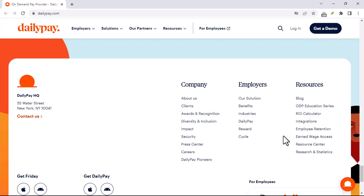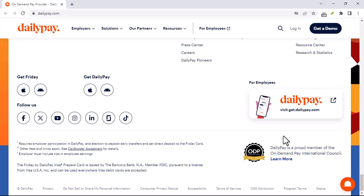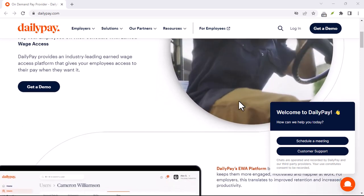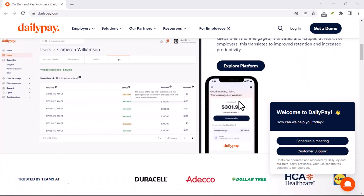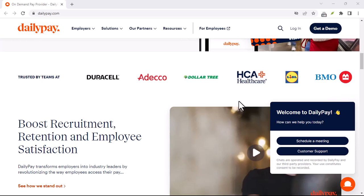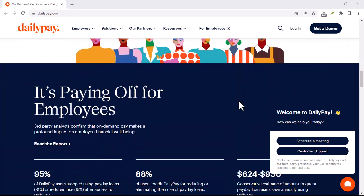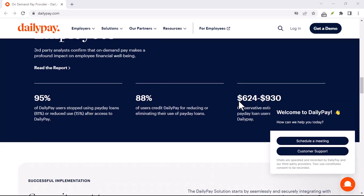Budgeting bonus: DailyPay can be a powerful tool to manage your cash flow. Think of it like evening out your income throughout the pay period — a game-changer for those unexpected expenses that tend to pop up between paydays. That said, it's important to be mindful and not get caught in a cycle of living paycheck to paycheck, even with DailyPay. Always remember to factor in upcoming bills and living expenses before initiating a transfer. DailyPay is a fantastic tool, but it's not a replacement for smart budgeting.